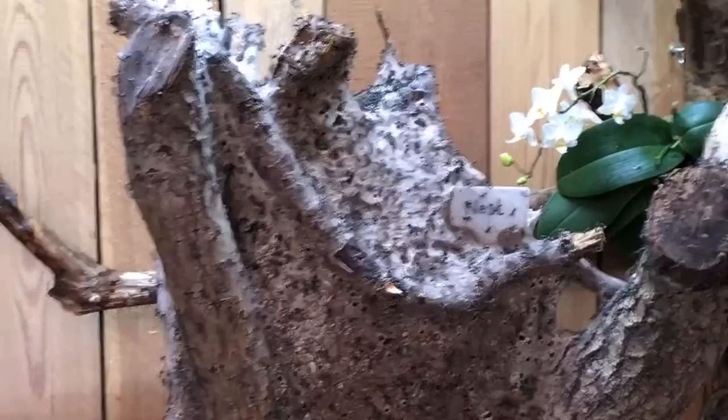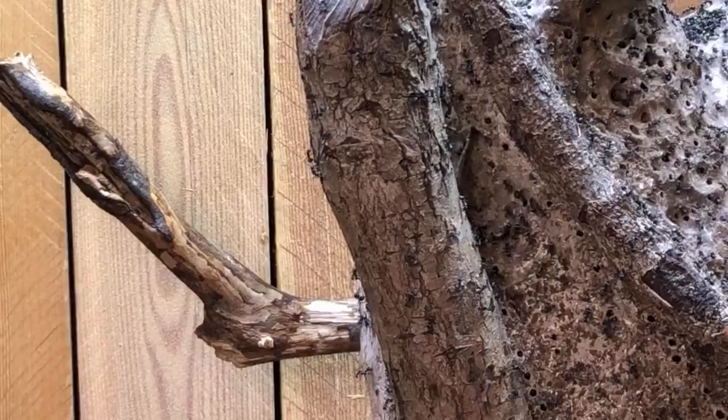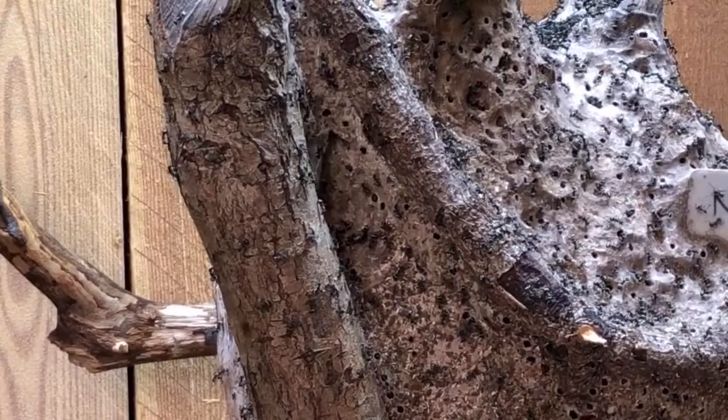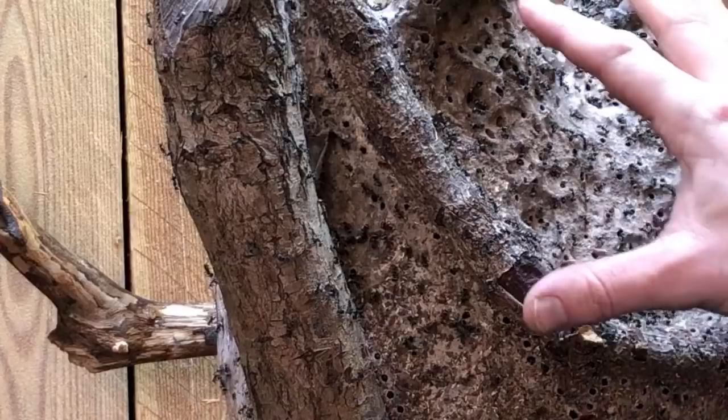Normally this silk is used to make a cocoon to protect the pupa of the ant, but these ants have developed something different. They use the tiny little larvae, holding them up and squeezing out the silk, using it as a glue to stick together all these tiny little particles of sand or small pieces of leaves. It's a really strong yet really lightweight structure built for one purpose — to protect the entire nest.